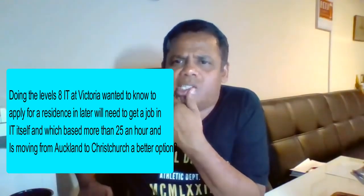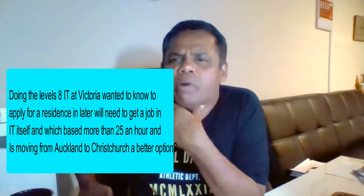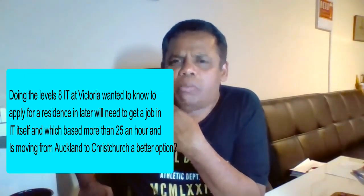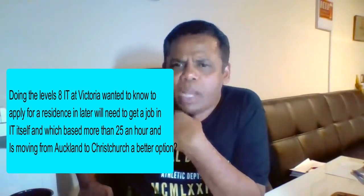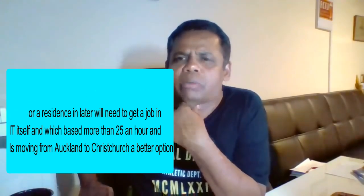I'm doing the Level 8 IT at Viteria. I wanted to know: to apply for a residency later, will I need to get a job in IT itself that pays more than $25 an hour? And is moving from Auckland to Christchurch a better option?